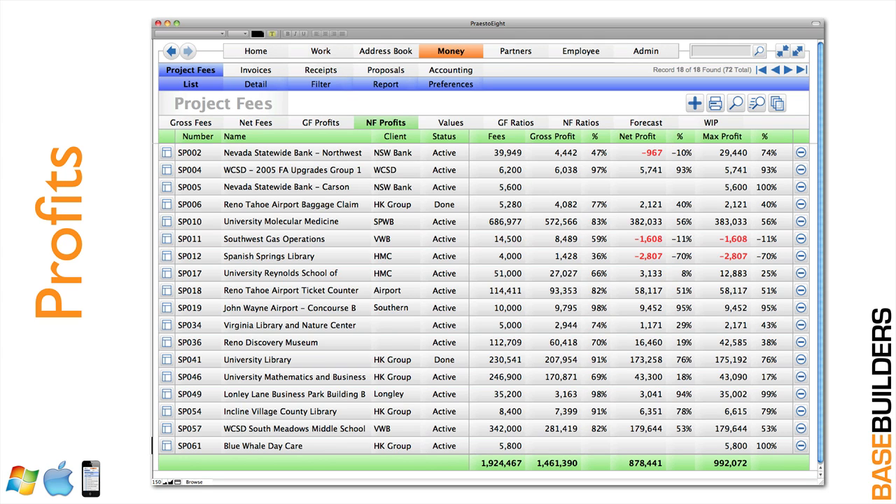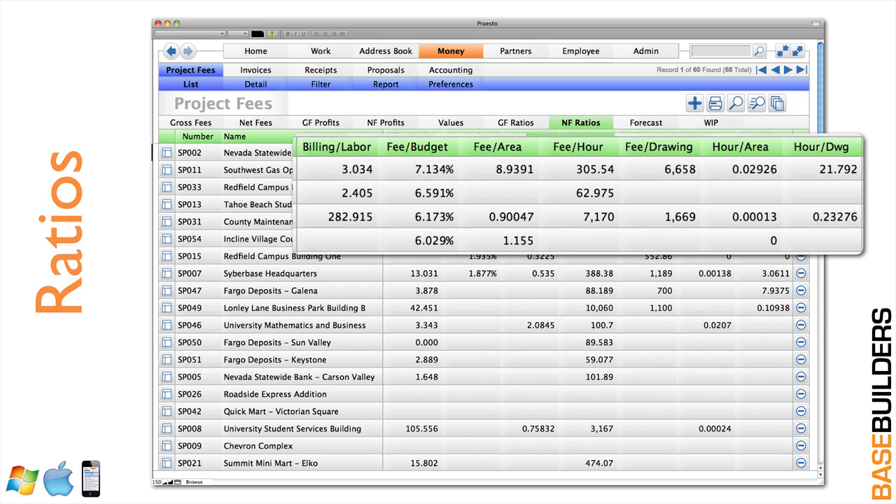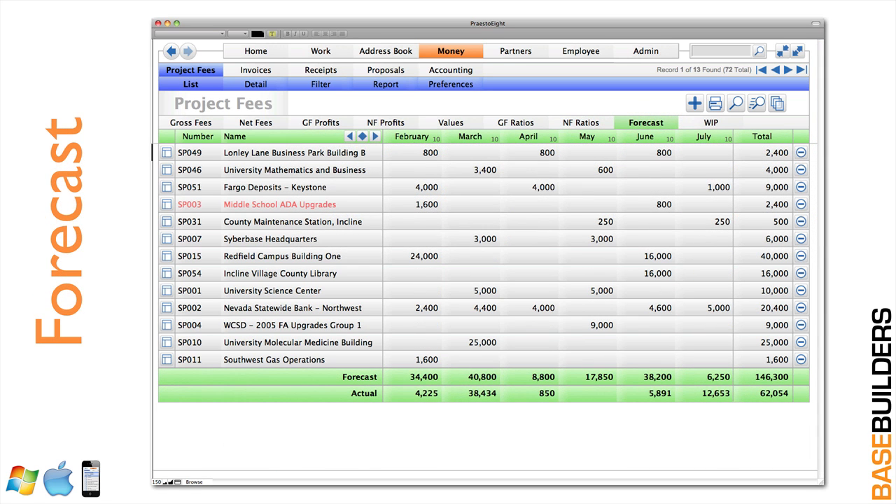You can run reports on these projects to identify which projects or project types are most profitable. The ratios are powerful — here you can see your project multiplier, also known as billing divided by labor cost. You'll also see your fee as a percentage of construction cost, fee per square foot, per hour spent, per drawing produced, and hours per square foot and per drawing. These ratios become very valuable when analyzing past projects and setting fees for future work. You can also forecast your billings to project what you'll be invoicing over the next several months and get an idea of future cash flows.